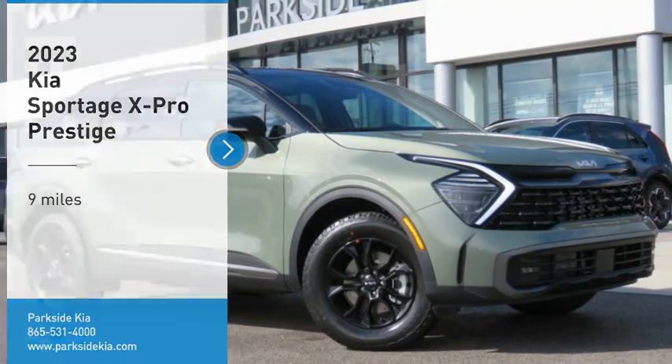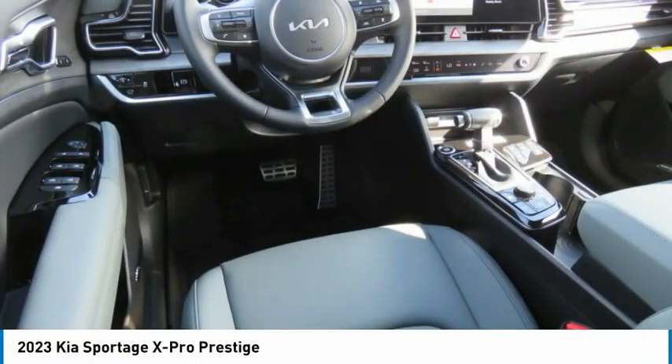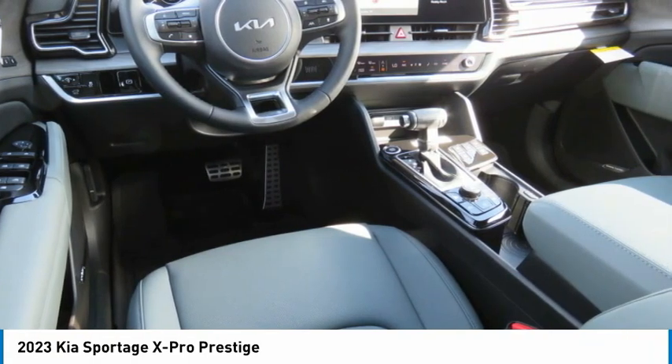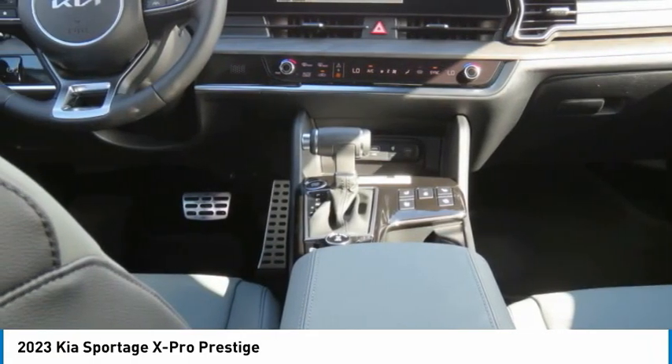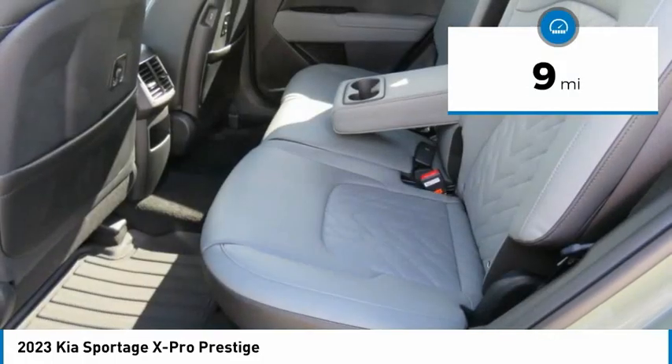Stop by and take a look at the 2023 Sportage. With its sleek and stylish exterior and its roomy, feature-laden interior, the Sportage both looks good and performs well on the road. This vehicle has less than 100 miles.